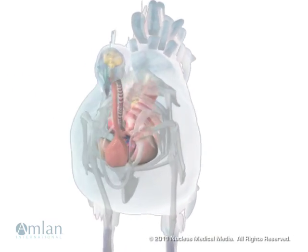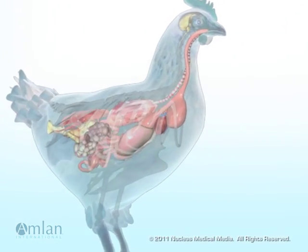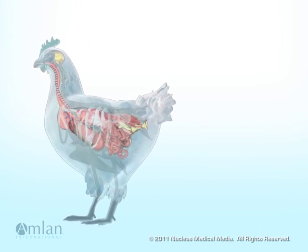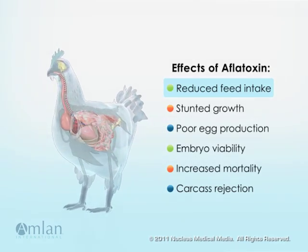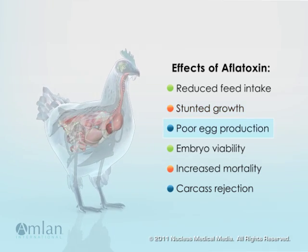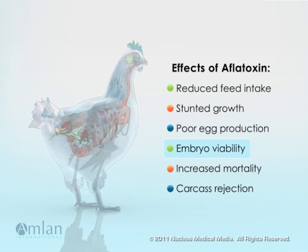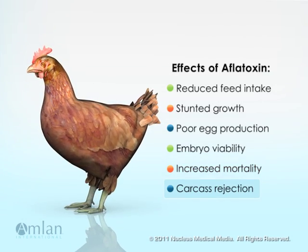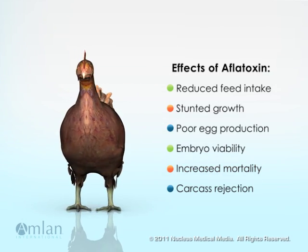As compared with healthy poultry, an affected bird's nutrient absorption and metabolism are functionally compromised. Reduced feed intake, stunted growth, poor egg production and embryo viability, increased mortality, and carcass rejection lead to irreparable economic loss.